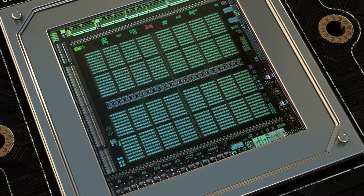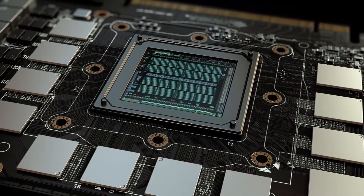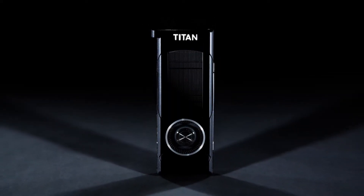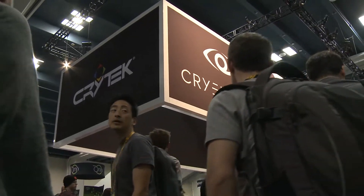Titan X has 3,072 CUDA cores, it's 2x the perf per watt efficiency, and 2x the performance of our prior generation Titan, and it has 10% headroom for everybody that wants to overclock. It's running a ton of demos here at GDC, let's go take a look at the best of them.